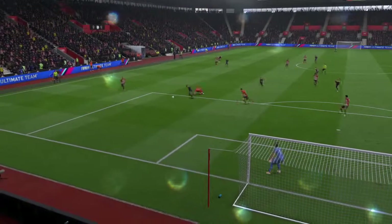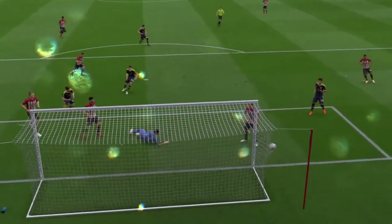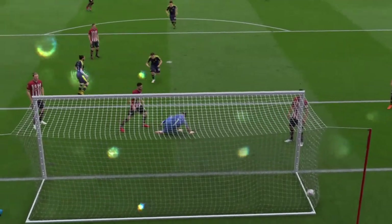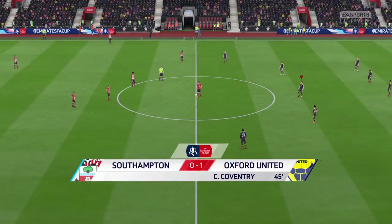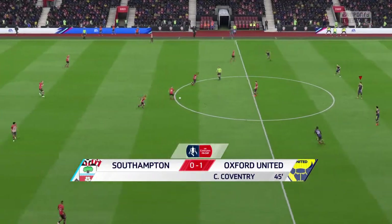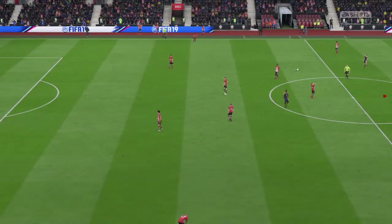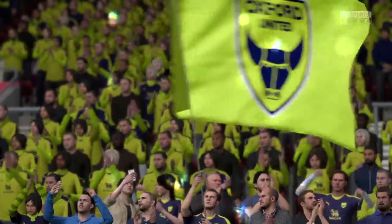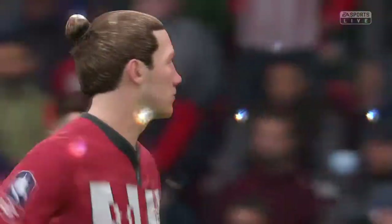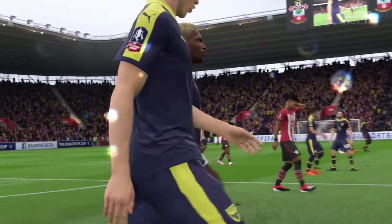For a fraction of a second I thought the goalkeeper was going to keep it out. He did get a touch on the ball, but in it went. He's annoyed with himself — he's his own harshest critic and feels he should have done better. So the first goal, it's 1-0. A good building of a platform in the first half. They'd have been happy to come in level, but to come in with a goal advantage is a bonus. They sailed close to the wind at times defensively, conceded a few chances, but they'd be grateful to be ahead.